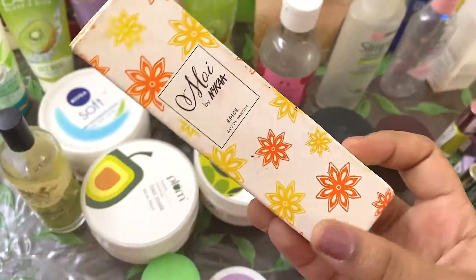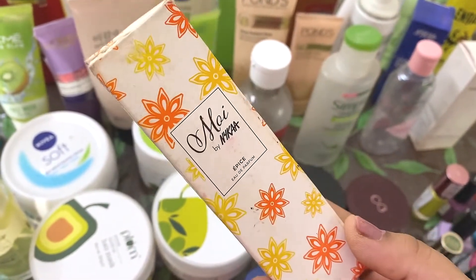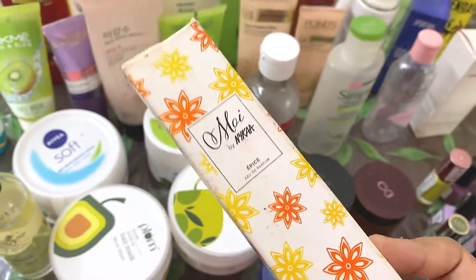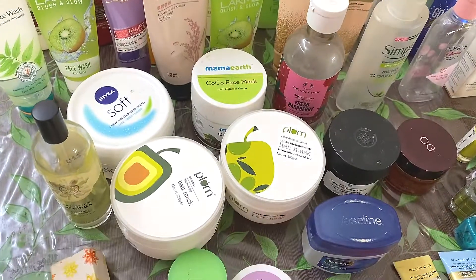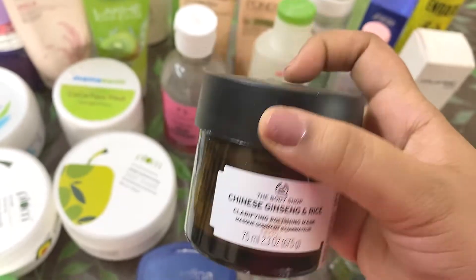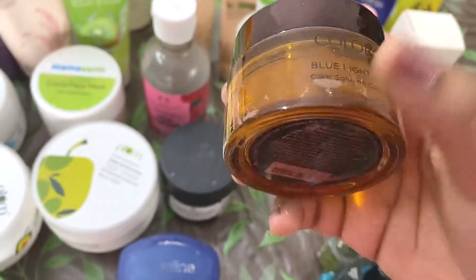This is the Moabai by Nykaa in the variant Epis — it's a mini size perfume, and I love the fragrance so much that I have emptied this one. I have recently purchased another and I have almost emptied that also, so in my next empties video you are definitely going to see this again. Then this is the Chinese Ginseng and Rice Face Mask from The Body Shop — highly recommend this product, very very nice. And this is the Colorbar Blue Light Defense Face Mask.